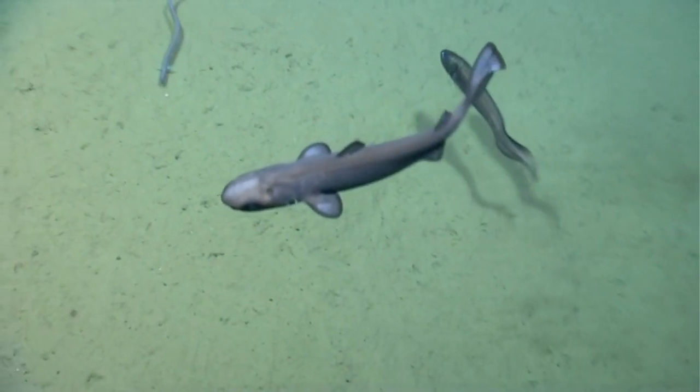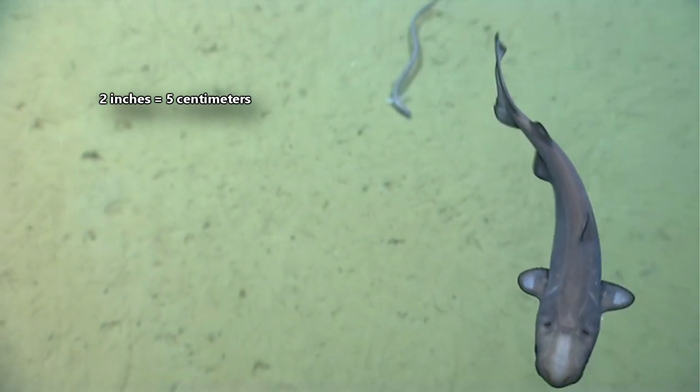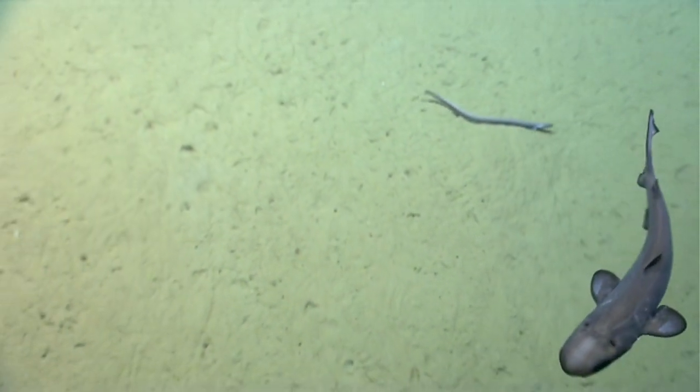The pups in the smallest species barely reach 2 inches in length when they're born. Even panda babies, who are notoriously small when born, are bigger than most lantern shark pups.